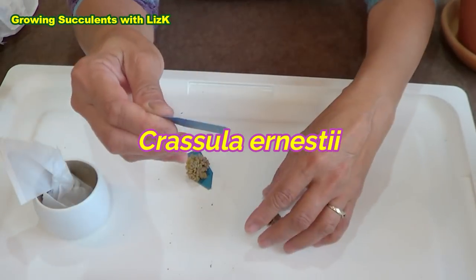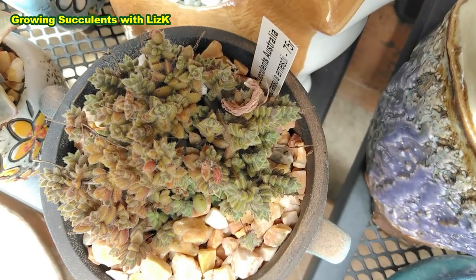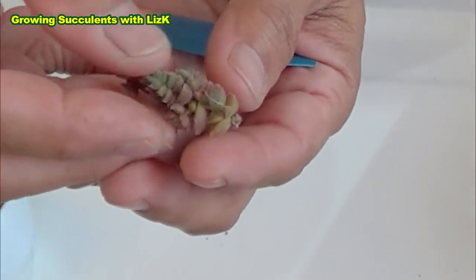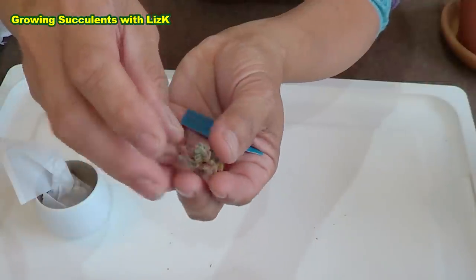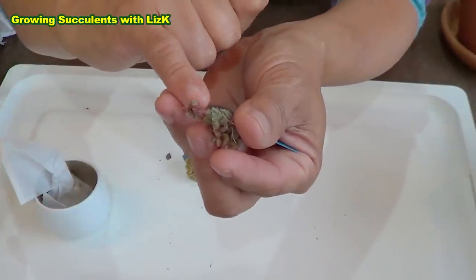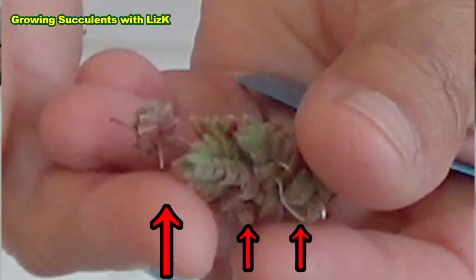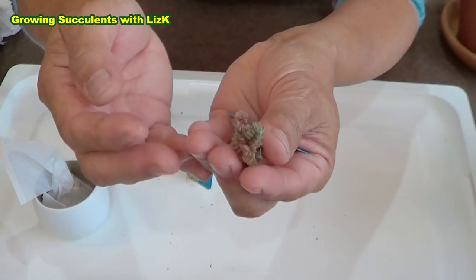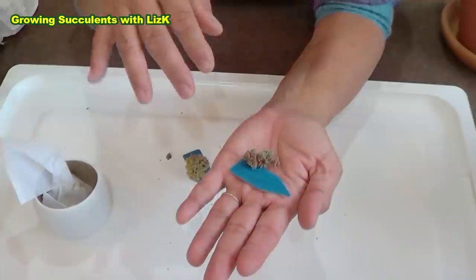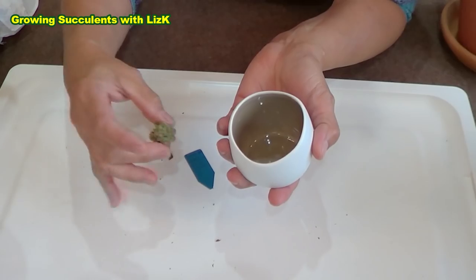This next one is Crassula Ernestii — also a beautiful plant. She's got a big plant. You can see that the roots are coming out, so it's a fast grower. And that one there — it's like a flower. You can see roots as well — tiny little roots sticking out. I should put this one in a bigger pot because they will grow quite fast.